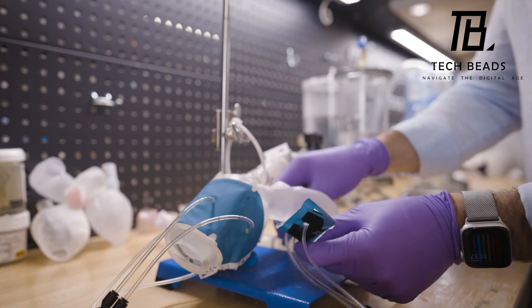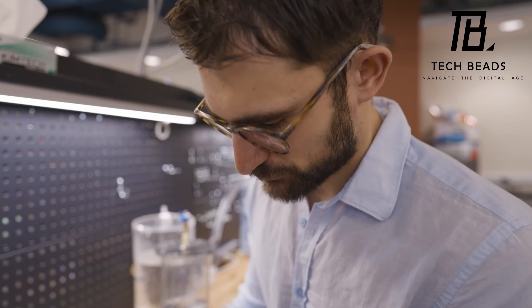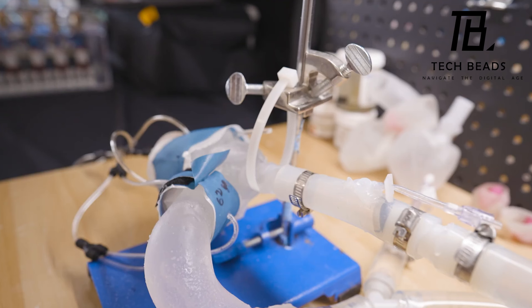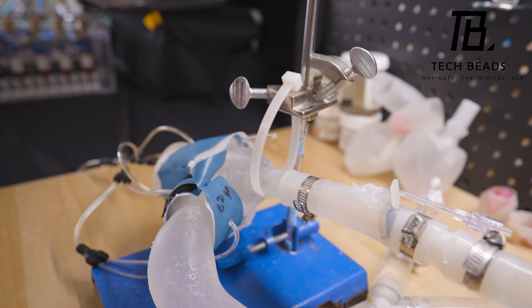It's also great for training new doctors. And get this — the whole process from building to printing and activating the model takes only one day. It's like they're printing hearts on demand.